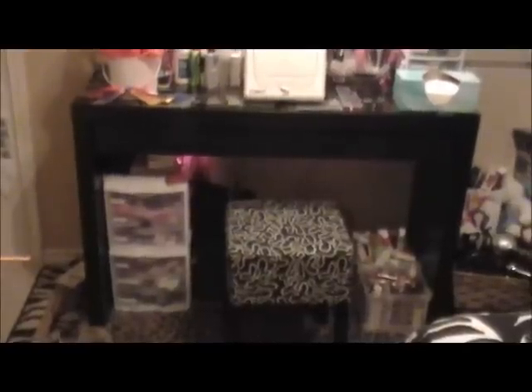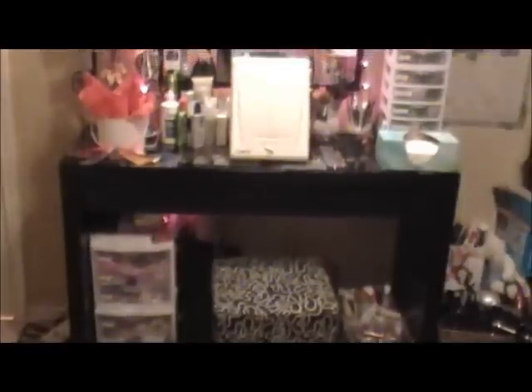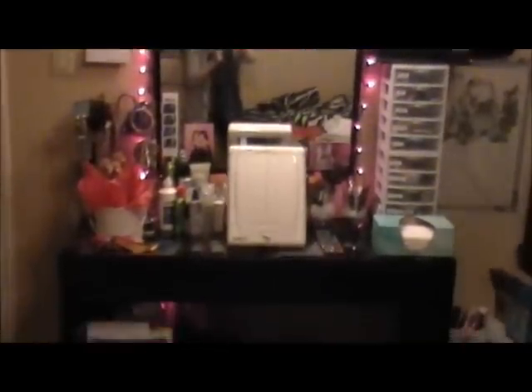This is a full shot of my vanity, trying to get it all in there. There's me in the mirror filming, which is kind of awkward. This is a whole shot of my vanity so I'll start over here.